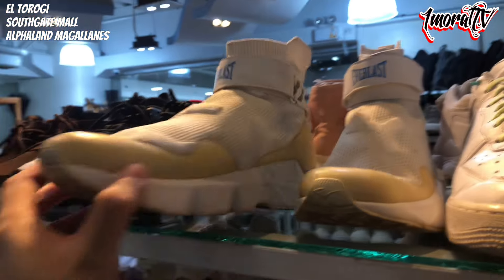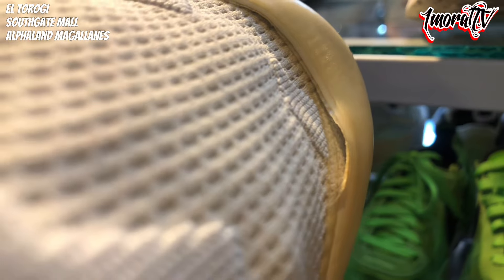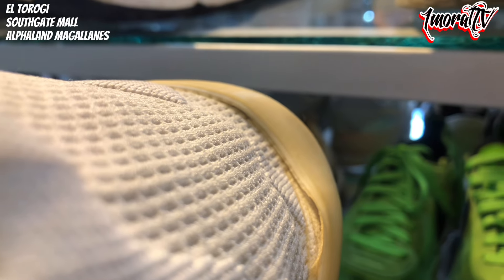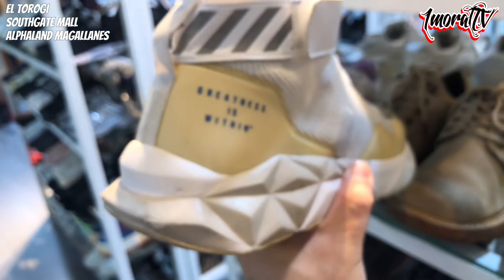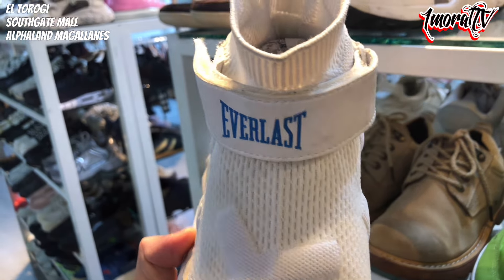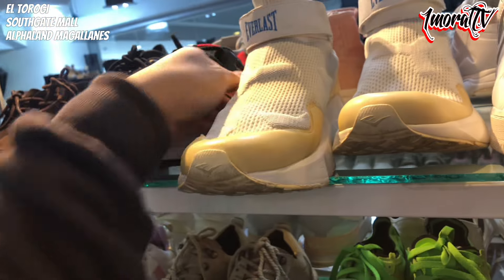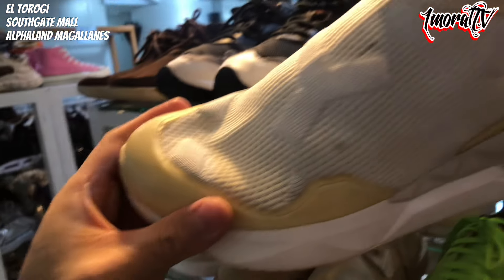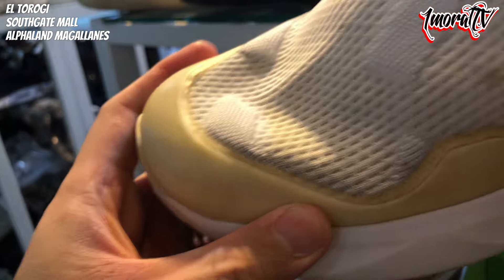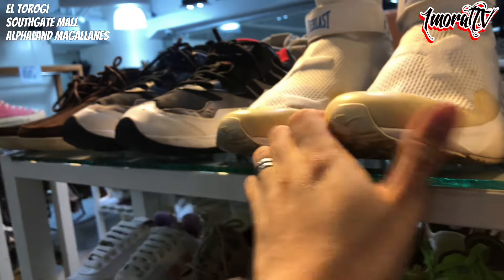For those looking for something like this — there's also an Everlast sneaker here. The issue is that the rubber at the front has started to lift up. 'Greatness is Within' is on it. Size 42, so US 8.5. Price is 1,200 pesos. The other shoe has no rubber issue — only one has the problem. Outsole is 1,200 pesos.